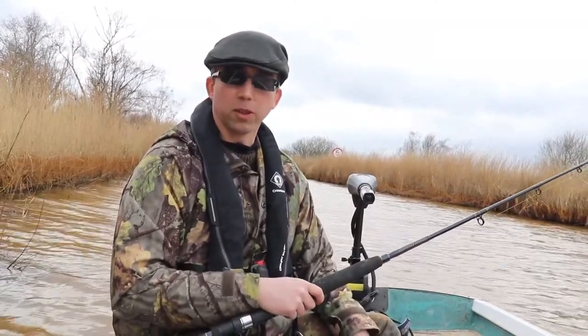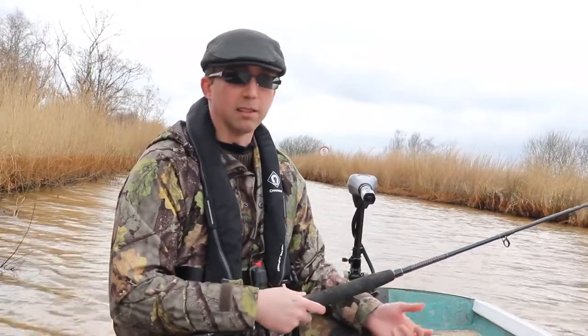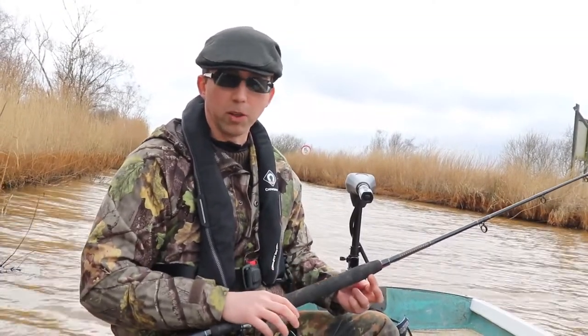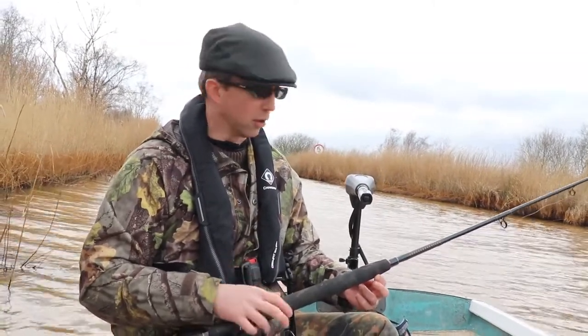Another thing Wayne and I don't often do, which I'm going to do differently in this video, is show you the rig that I'm using. It's not because we're doing secret squirrel stuff and we want to keep our edge — quite the opposite. Normally we're not doing anything that sophisticated; we're not going to claim to be experts if we aren't.